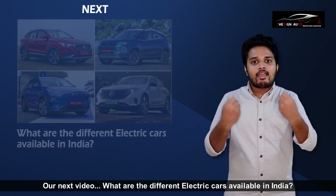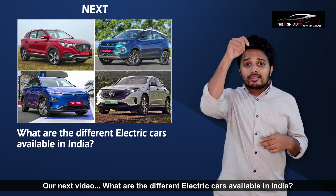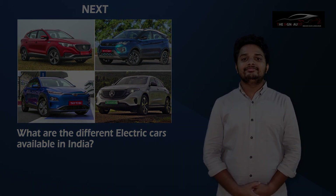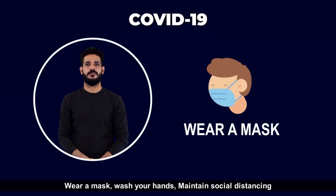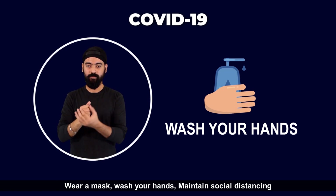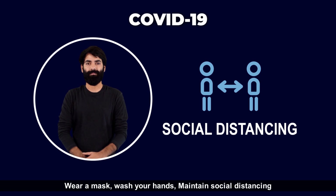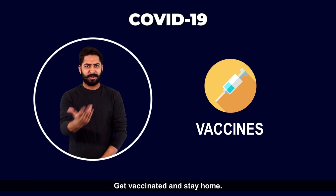Our next video will cover the different electric cars available in India. See you all in the next video. Wear a mask, wash your hands, maintain social distancing, get vaccinated, and stay home.